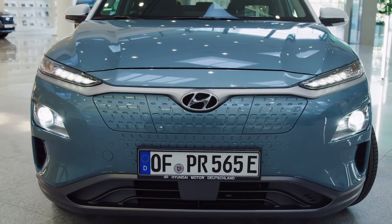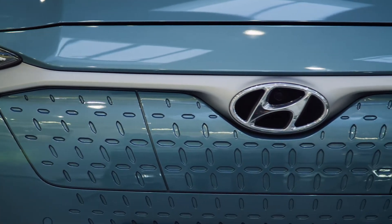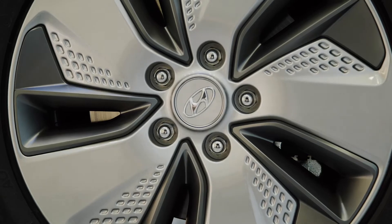Unique to the Kona Electric is the closed grille, which gives the front a very modern and clean appearance. The dedicated 17-inch alloy wheels have been optimized for aerodynamics, combining efficiency and style.